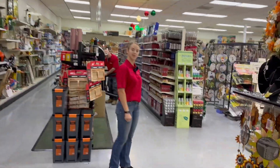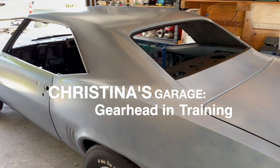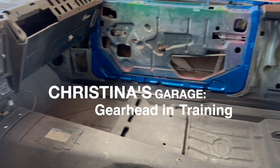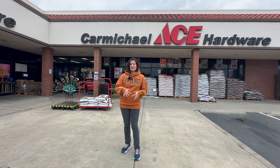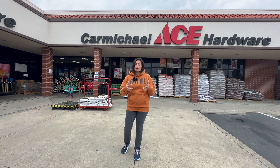All right, Maggie's taking us on a tour. Welcome back to Christina's Garage Gearhead and Training. Today we're at Carmichael Ace Hardware where we're going to learn a little bit more about Ace, this specific location, and I'm going to learn a little bit about toolboxes with the hope of taking one home with me today. Come inside as we go meet Maggie, the manager.